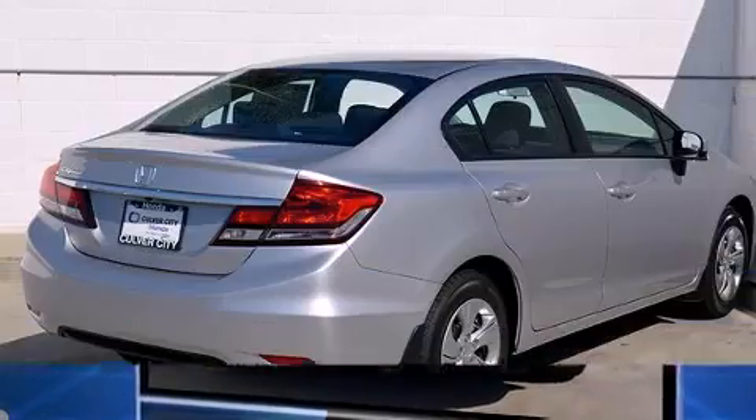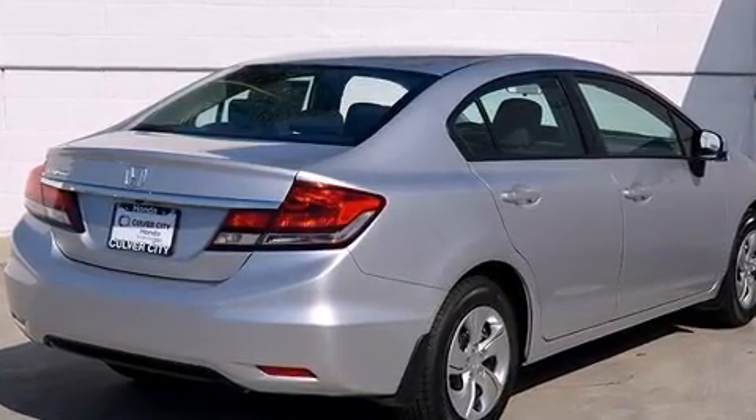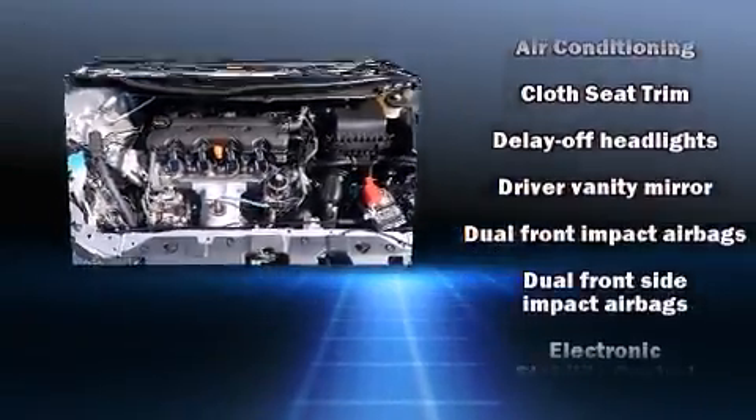It's equipped with tons of terrific amenities, but it won't break your budget — such as remote keyless entry, delay-off headlights, air conditioning, and one-touch window functionality.